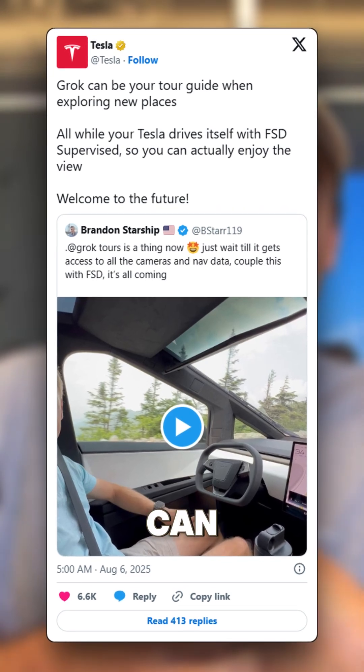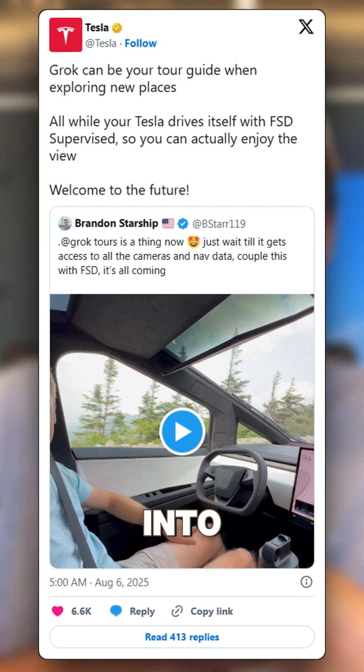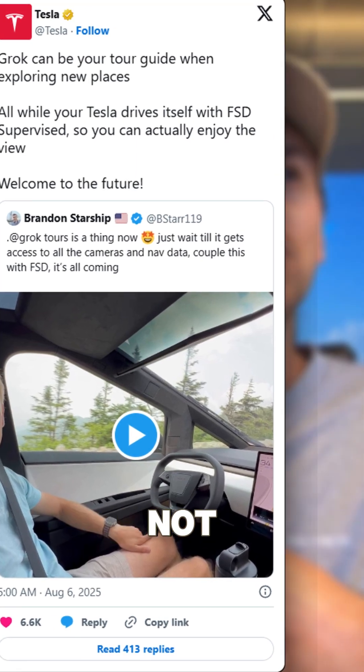Grok Tours is now a thing — you can just say to Grok 'show me around the city,' and that can integrate into Full Self-Driving, or maybe that's coming. You can just imagine what an AI-enabled car is actually going to look like.